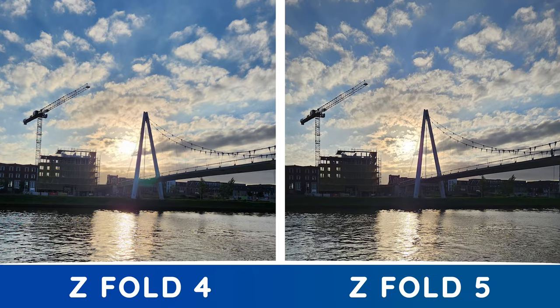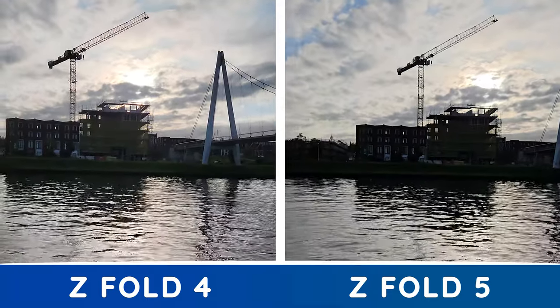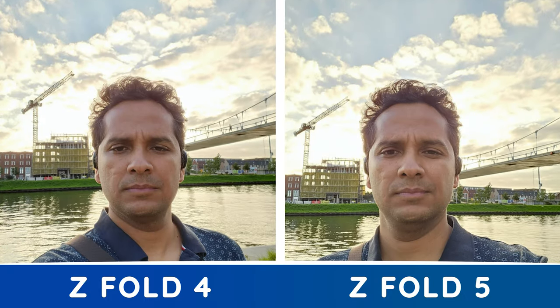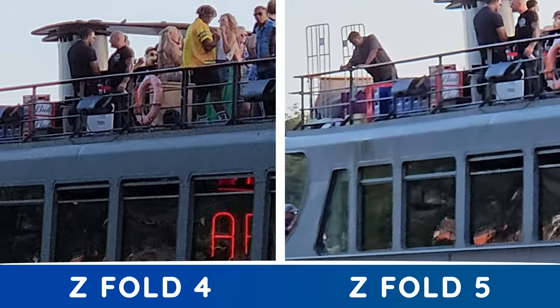We also went for a walk around dusk to give you an idea of how these do with lower light. For pictures, it's pretty much the same — the sunset looks very similar — but when you switch that same scene to video, the Fold 5 adds a bit more of a blue sky tint. In the backlit selfie, the face is much better exposed on the Fold 5 than the Fold 4. But surprisingly, on the photo, the results are identical, even when you zoom in to see Rohan's pores. Zooming into this party boat, we see that none of these has the chops of the Ultra.